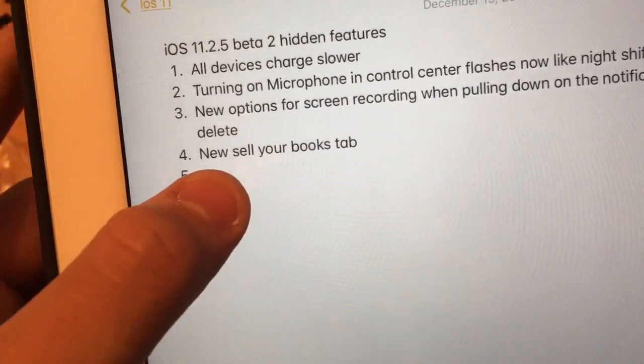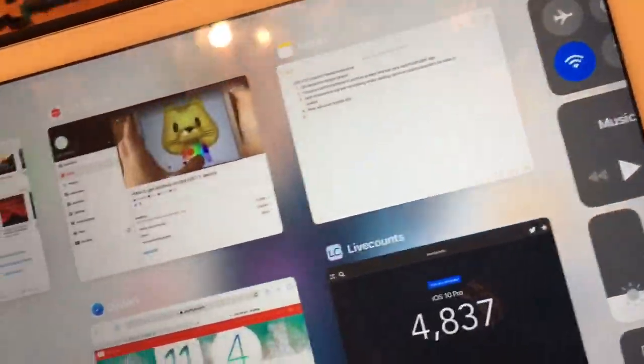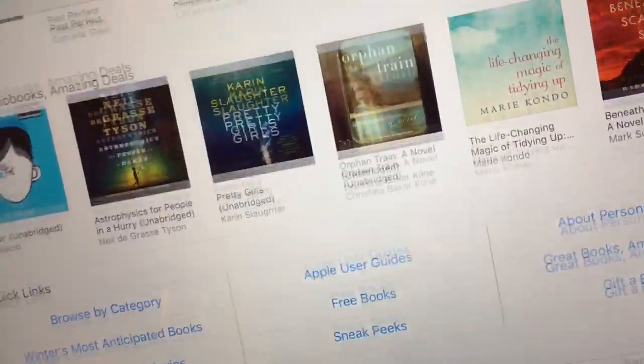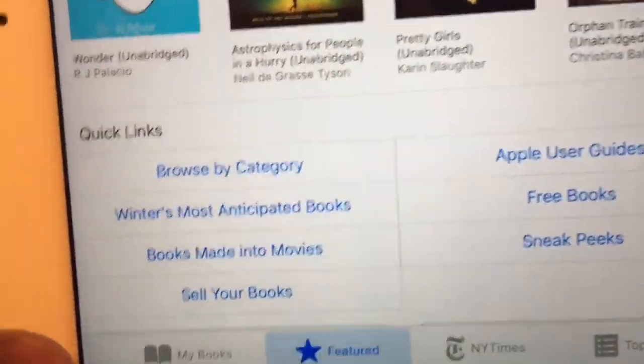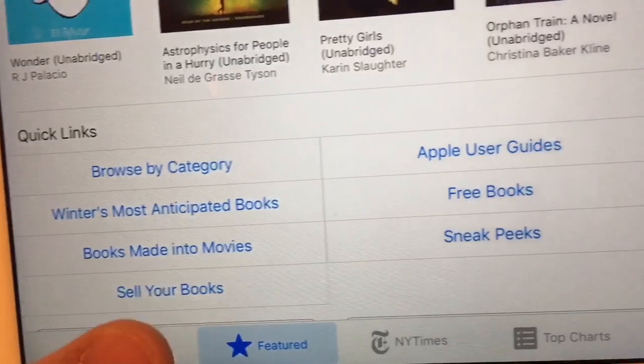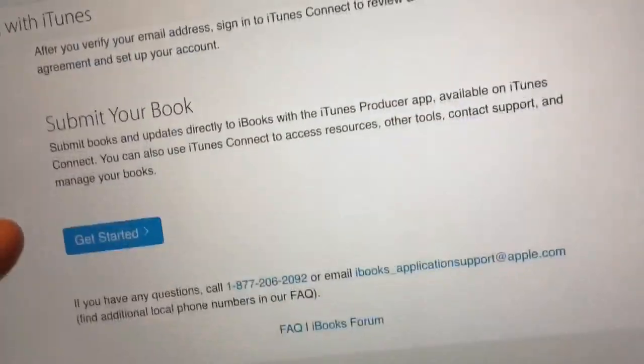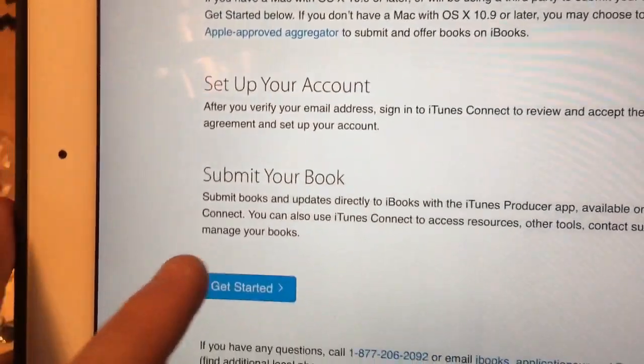This last one is a new 'Sell Your Books' tab in iBooks, and it's only for iPads. When you go to iBooks and scroll down, if you have an iPad you'll see this new tab. When you click it, it'll take you to a page telling you how to sell your book — you can sign up, set up your account, and submit your books right there.